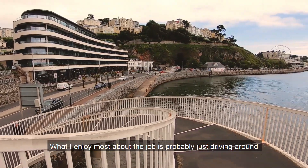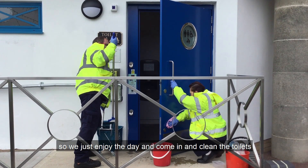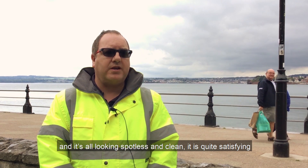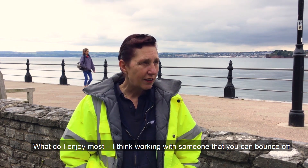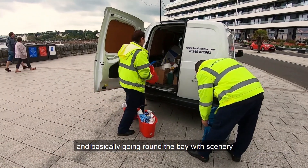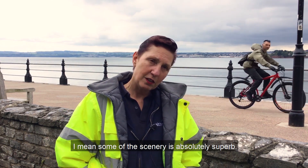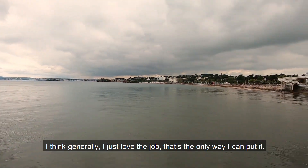What I enjoy most about the job is probably just driving around and seeing the scenery. I work with somebody and we get on really well and have a good laugh, so we just enjoy the day and then come in and clean the toilets. It's nice to do a good job — once we come out and it's all looking spotless and clean, it is quite satisfying to know that you've done a good job. I think working with someone that you can bounce off, and going round the bay — some of the scenery is absolutely superb. Generally, I just love the job.